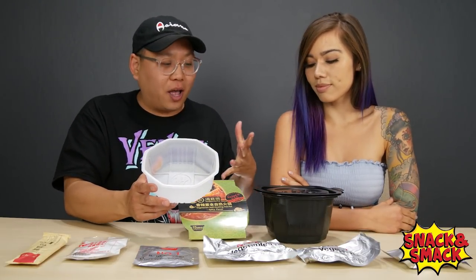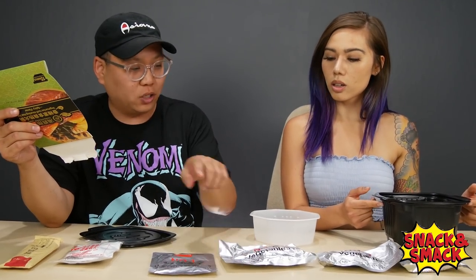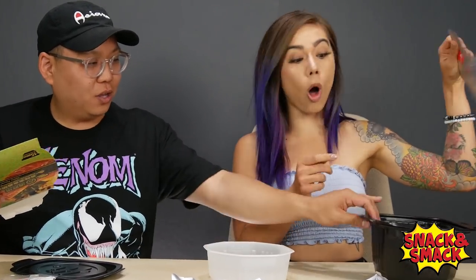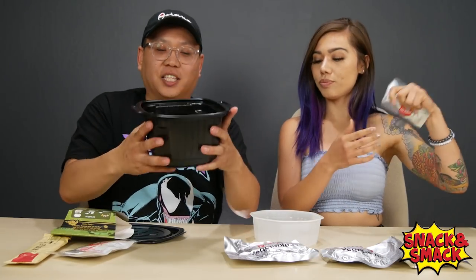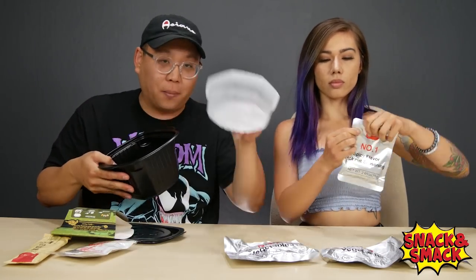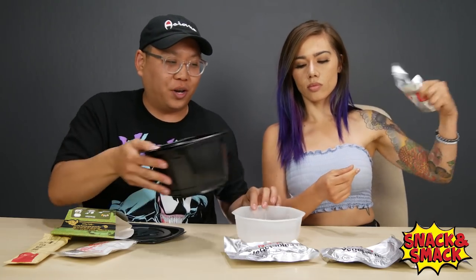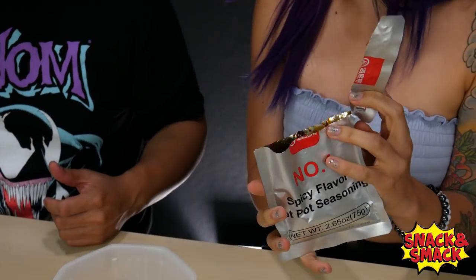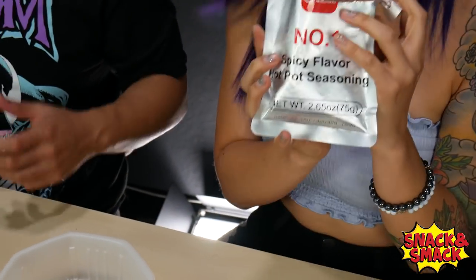So we're going to have Gina open up each package. The first one is spicy seasoning — it smells like Laogang Ma sauce, literally mala style chili oil sauce. Super strong. You can definitely smell the spices in there. It has chili oil with mala peppercorns and all the chili spices.